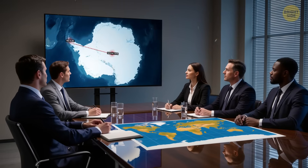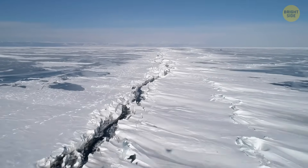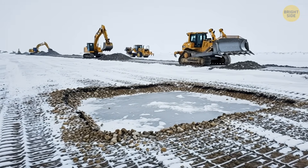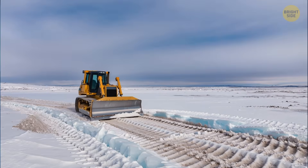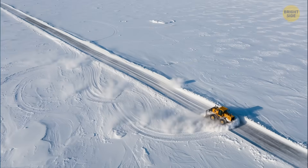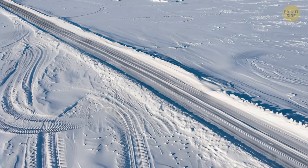All they needed to do was keep the surface level. But beneath the snow were layers of soft powder and hidden crevasses, not to mention the constantly shifting ice that moved like a slow, frozen river. Bulldozers struggled and tractors moved slowly. Whenever the wind blew, the path they made was soon covered by fresh snow.